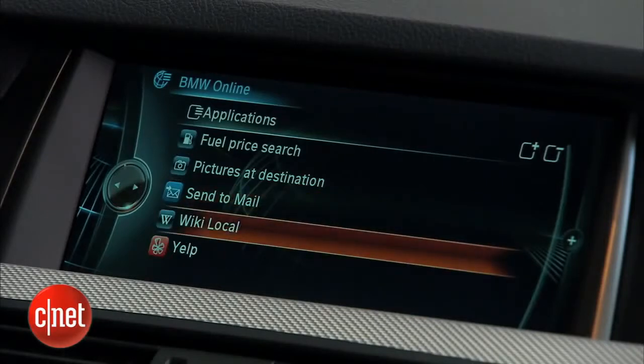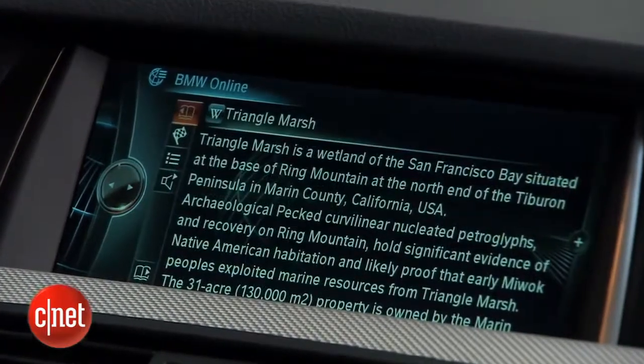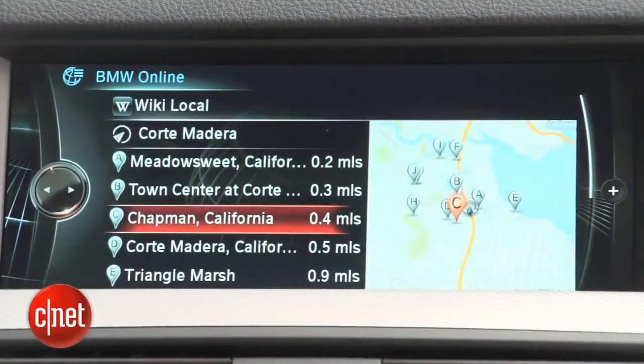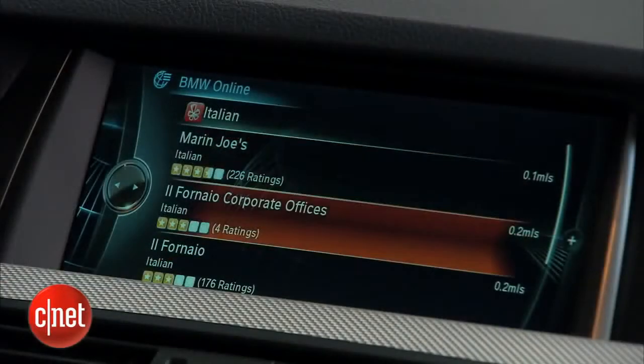Send to Mail allows you to send destinations back and forth. Wikilocal is interesting for looking for things of note in your local area. None of these are critical to have in your car, but they all come back to the core of driving. I find these more interesting than Facebook and Twitter, to be honest. And of course, you've got the ubiquitous Yelp ratings in here also.